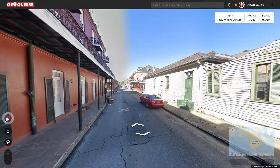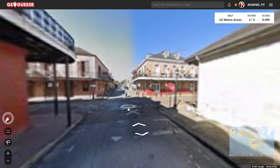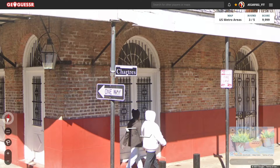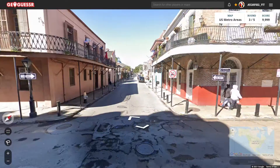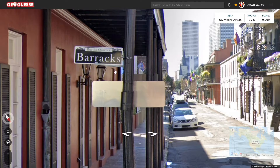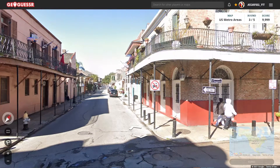Okay, round three. This is looking like New Orleans, like the French Quarter. Let's see what streets we got — we got Charters, I'm assuming that's how you'd say it, and Barracks. Yeah, we're 100% in the French Quarter.